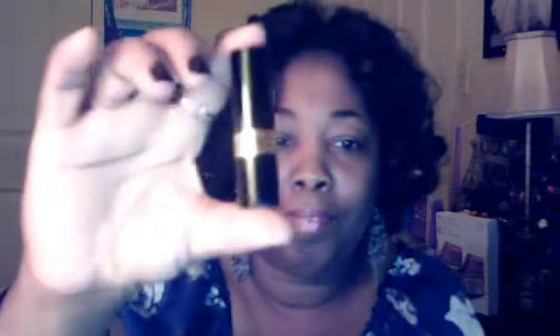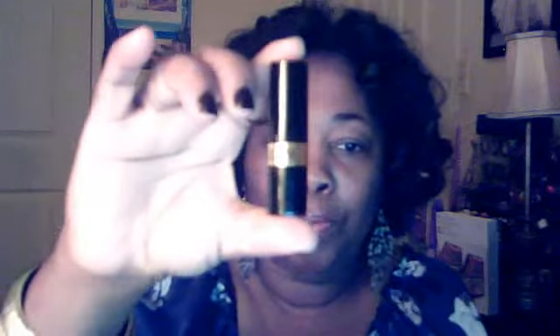I also have a Revlon lipstick in Blush Chrome. Love this lipstick. I've got a travel-sized brush — it comes like that, you open it up and push that down, and boom, there's your brush.